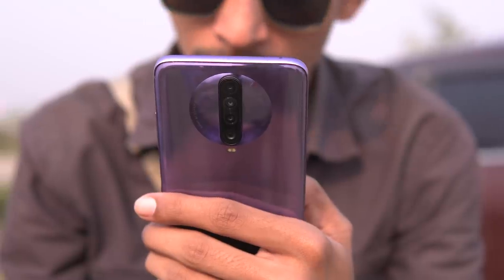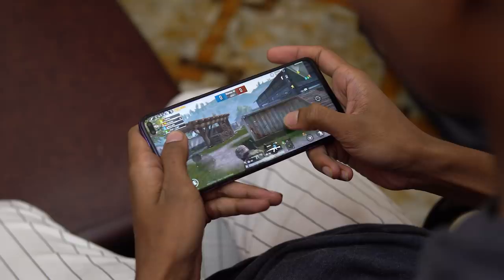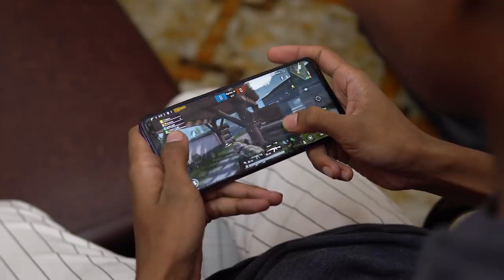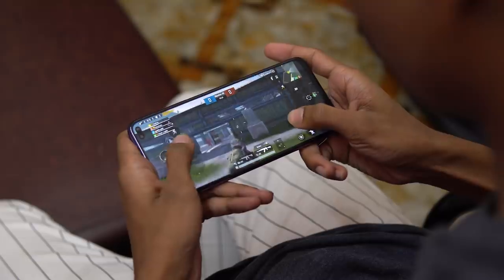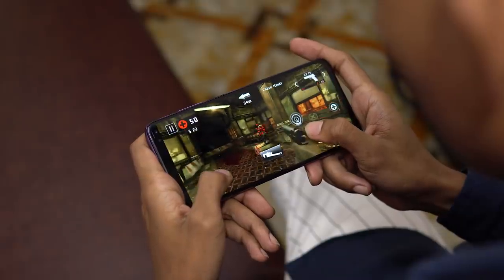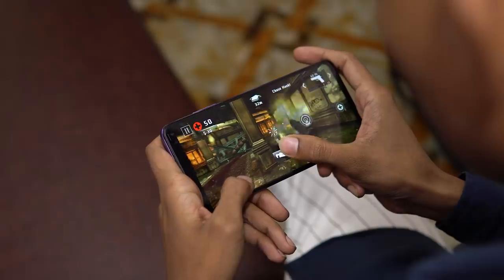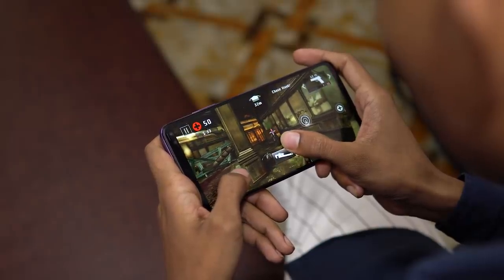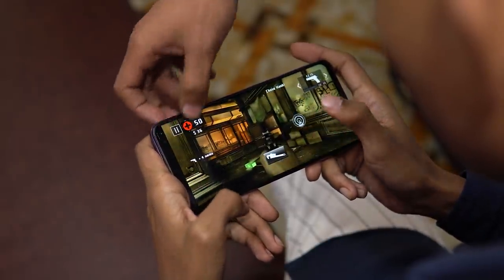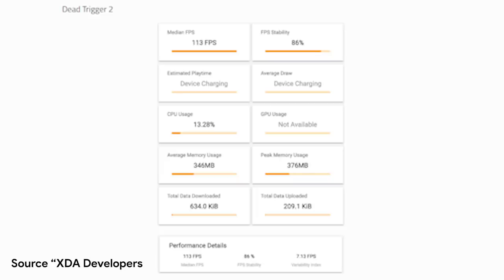Snapdragon flagship-level chipset performance is available here. For daily tasks, this handles everything well. Our gaming chipset is well-suited for gaming. You can play Asphalt 9, Call of Duty, and PUBG Mobile. There is 120Hz support, and Dead Trigger with high graphics settings runs at 60FPS. However, the Game Booster indicates Dead Trigger is limited to 60FPS due to a software bug rather than reaching 120FPS.